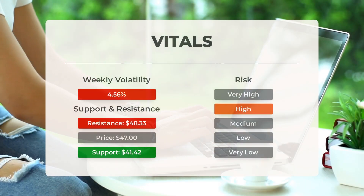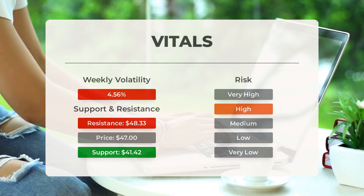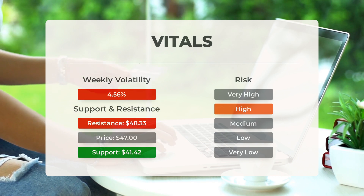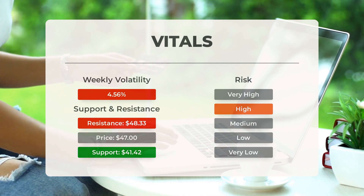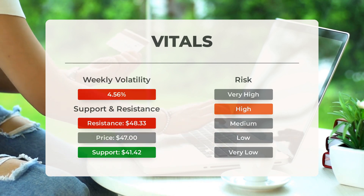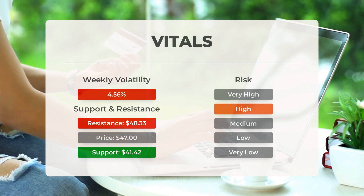For support, risk, and stop loss: on the downside the ETF finds support just below today's level from accumulated volume at 41.42 and 39.75. There is a natural risk involved when an ETF is testing a support level, since if this is broken the ETF may fall to the next support level. If 41.42 is broken, the next support from accumulated volume will be at 39.75 and 37.06.